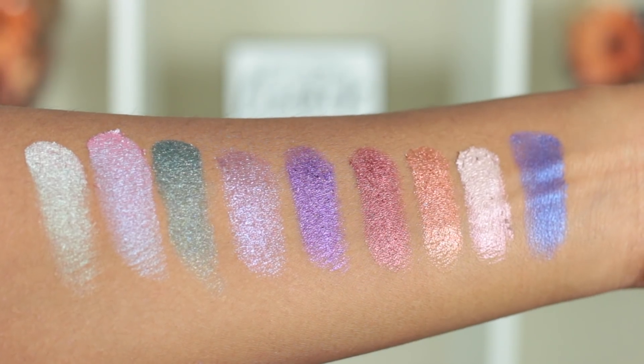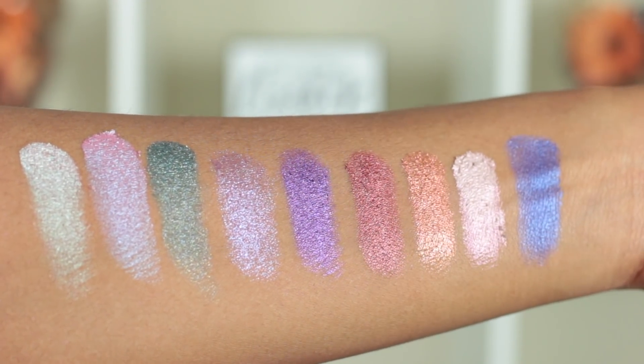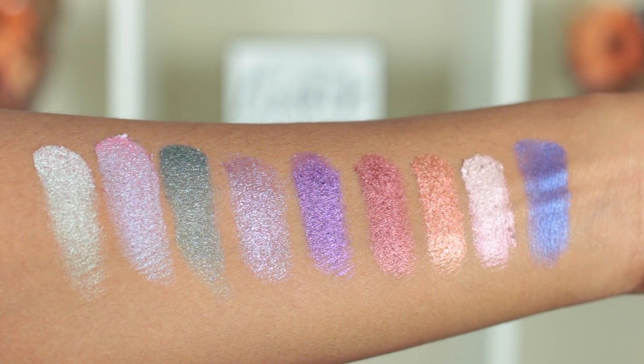Next I have the Huda Beauty Gemstone Obsessions palette, which is absolutely beautiful. The shades are just yummy — all of these eyeshadows have a nice duochrome shift to them. They're very unique; I don't think I own colors like this in my collection. I'm so glad I picked up all three of these palettes because the colors are so unique. I feel like these eyeshadows go really well with Indian outfits and I cannot wait to play around with them more.